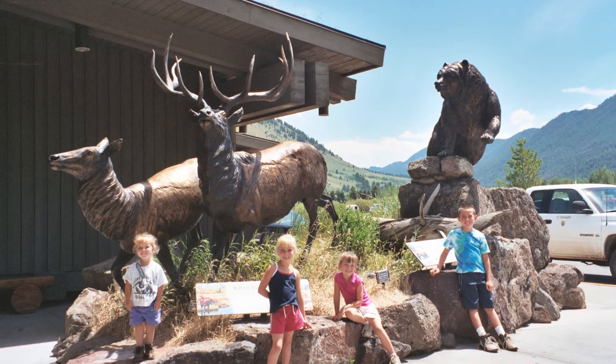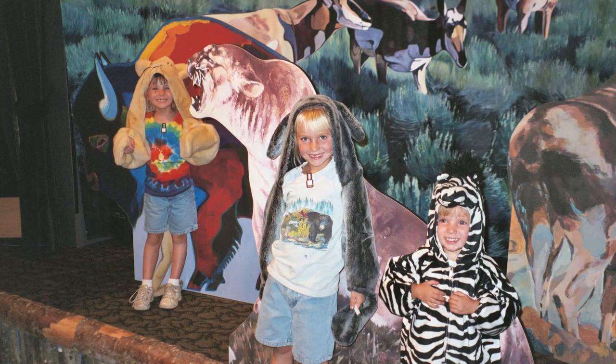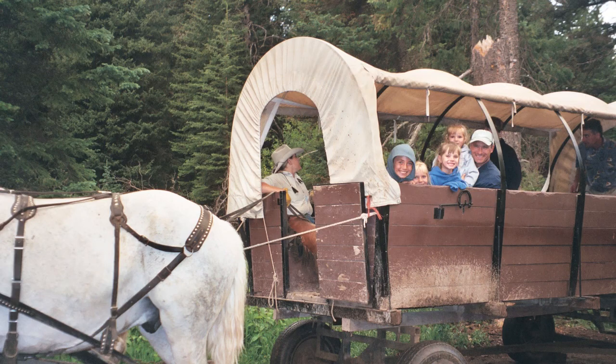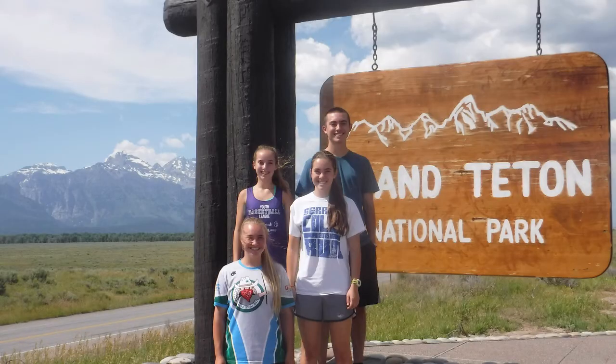We visited Jackson ten years ago and went to the Elk Refuge, the National Museum of Wildlife Art, and had dinner at the Bar T5 Ranch. On this visit, we used Jackson as the gateway to Grand Teton National Park.